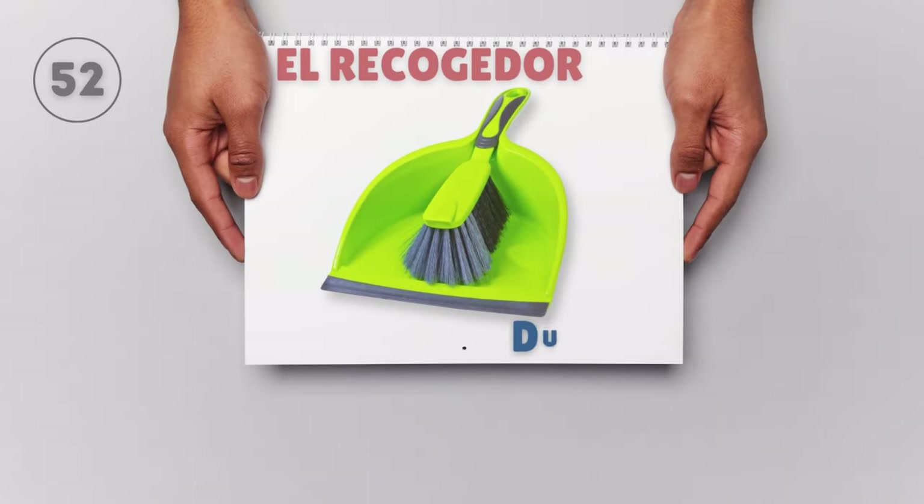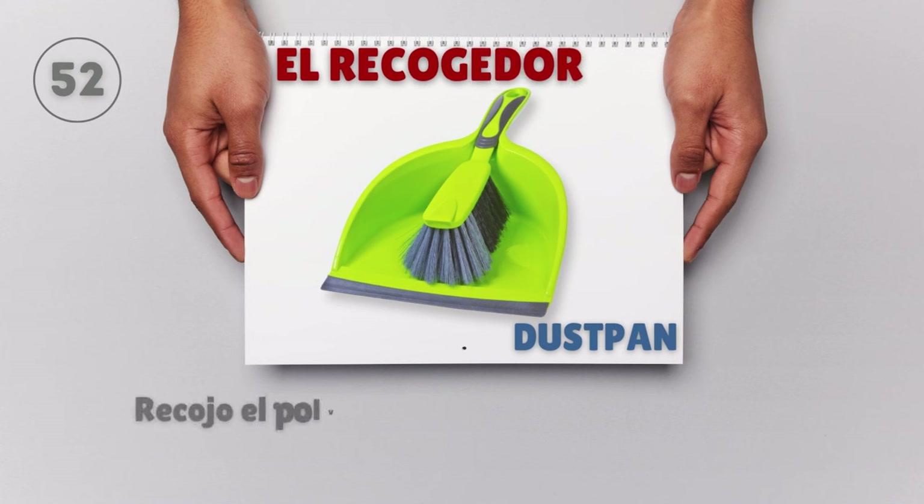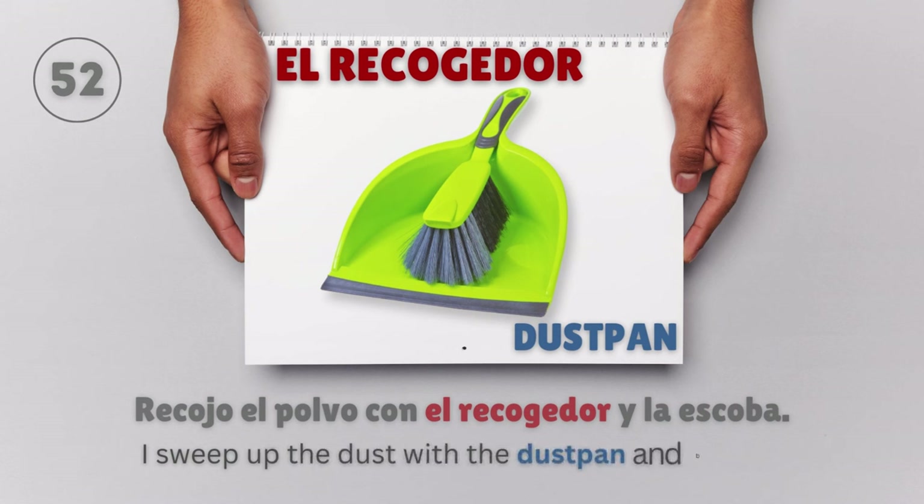El recogedor — Dust pan. Recojo el polvo con el recogedor y la escoba. I sweep up the dust with the dust pan and broom.